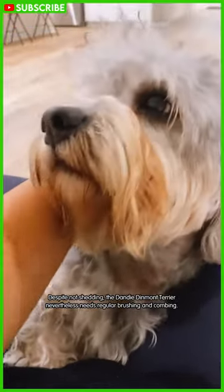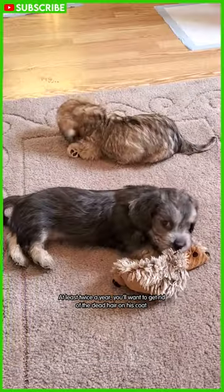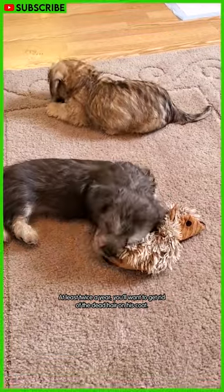Despite not shedding, the Dandy Dinmont Terrier nevertheless needs regular brushing and combing. At least twice a year, you'll want to get rid of the dead hair on its coat.